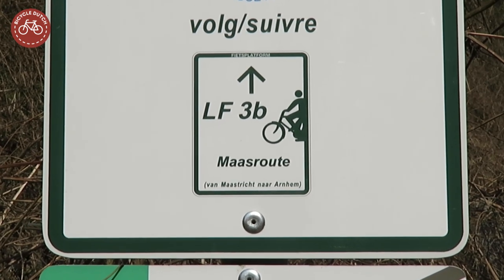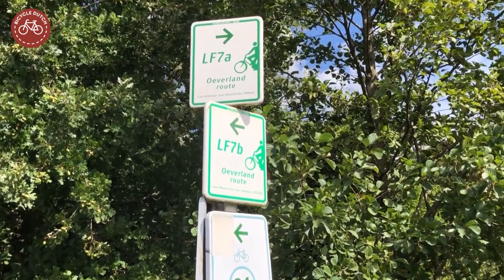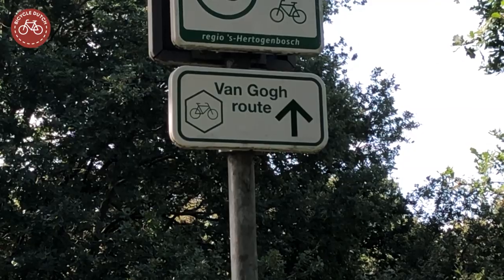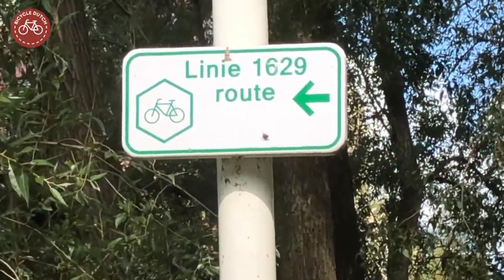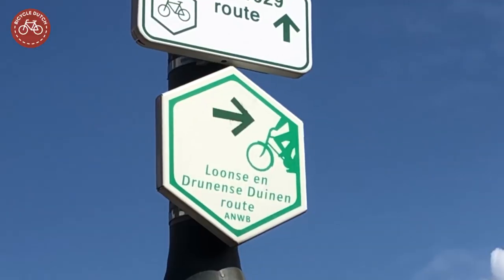The long-distance cycle routes are perfect for a longer holiday. For a day trip you could follow one of the signed bicycle routes that have themes related to painters, a siege, World War II, or that just takes you through a national park.